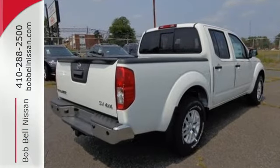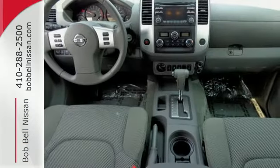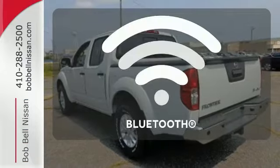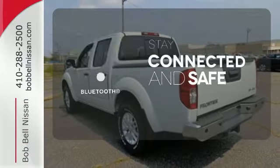Safety is also important, as evidenced by the anti-lock brakes, low tire pressure monitor, and multiple airbags. Bluetooth wireless technology keeps you in command and in touch.